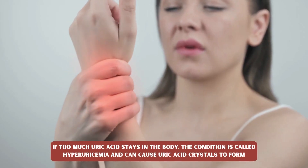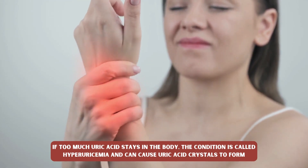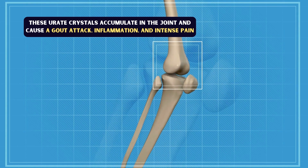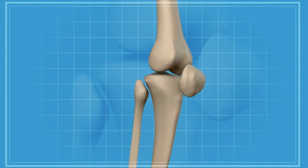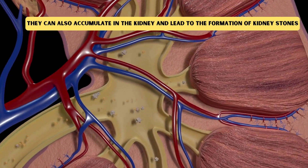If too much uric acid stays in the body, the condition is called hyperuricemia and can cause uric acid crystals to form. These uric crystals accumulate in the joint and cause a gout attack, inflammation and intense pain. They can also accumulate in the kidney and lead to the formation of kidney stones.